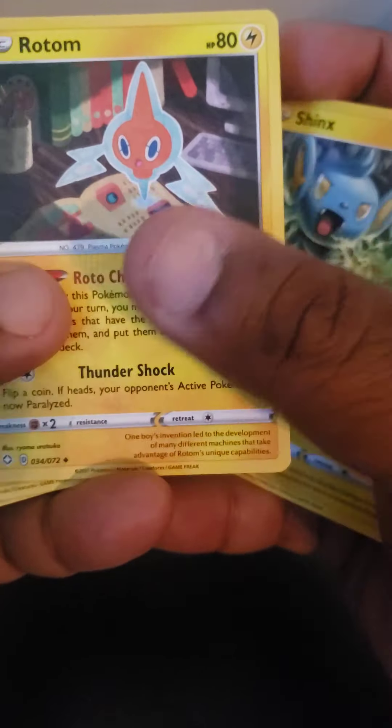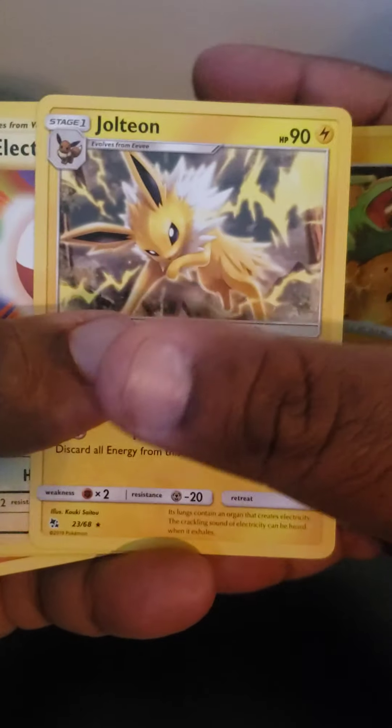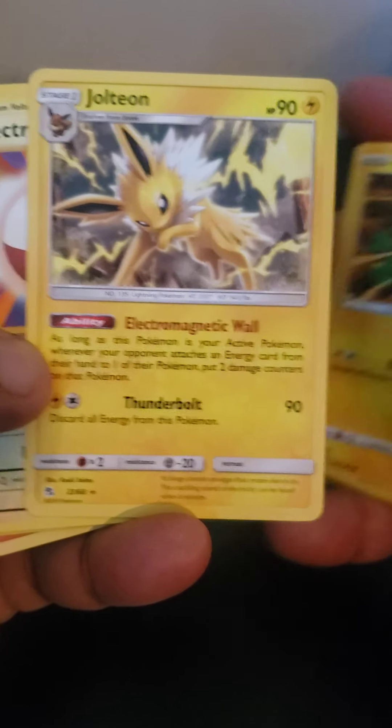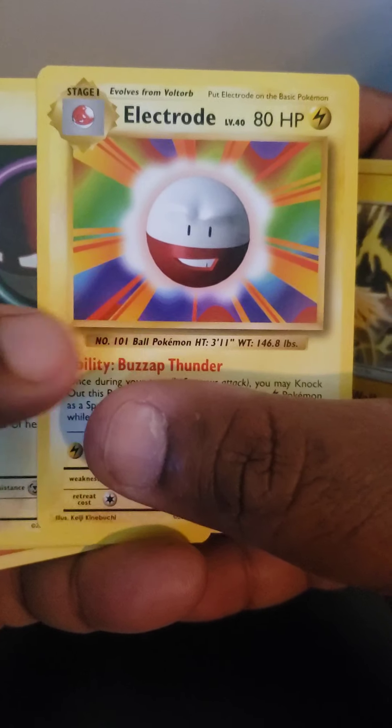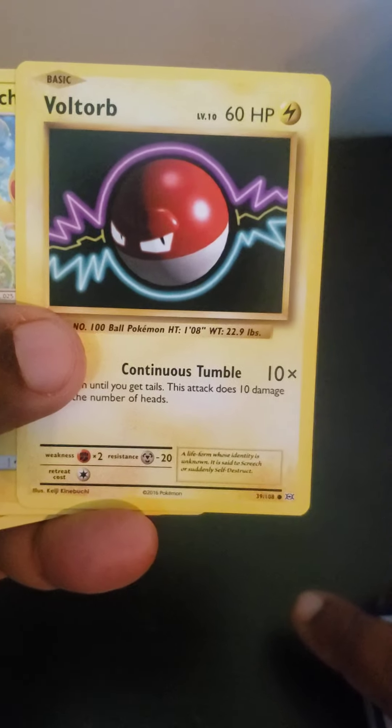Oh, look at this — Electric Strike, Electric. Jolting. I'm actually going to have to look some of these cards up. Voltorb — these are the guys who explode, right?